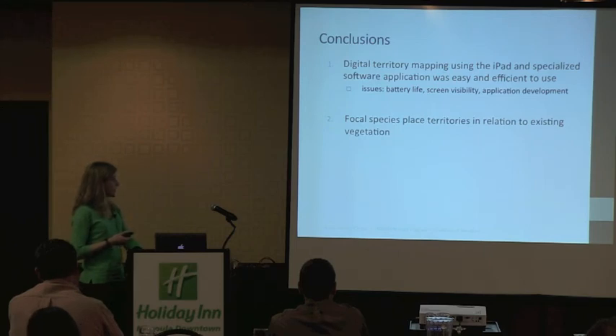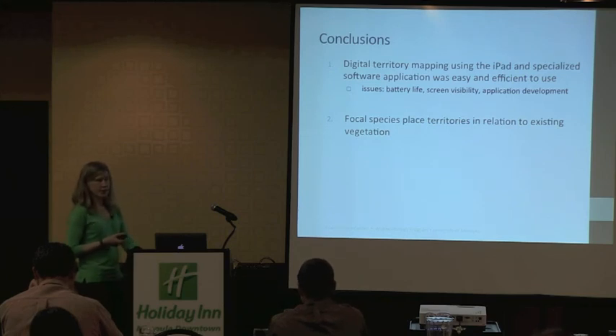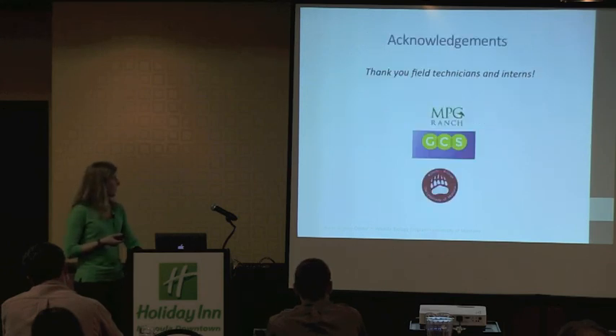Focal species placed territories in relation to the existing vegetation, as we could see in the territories we were able to delineate. In the future, we're hoping to map the vegetation on the ground with MPG staff so that we can actually quantify that relationship, rather than just looking at the pictures and noting they appear to be on top of the shrubs. Over time, we're really excited to see how those territories shift in response to the on-the-ground restoration that's happening in the draws.